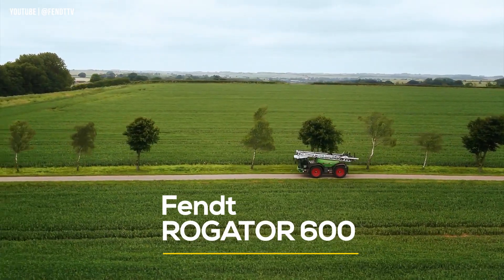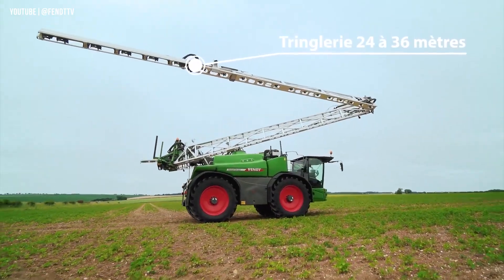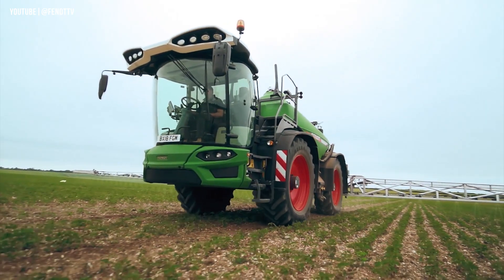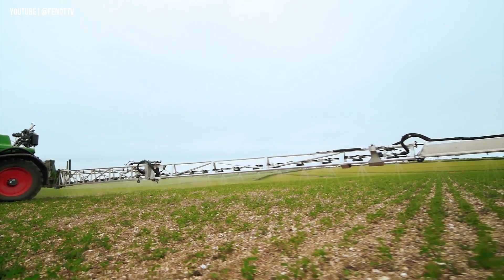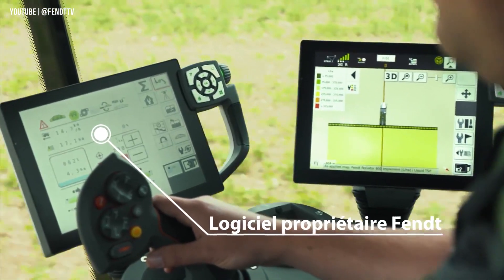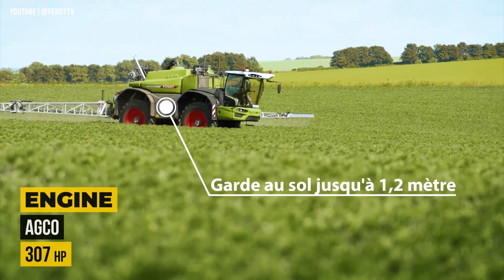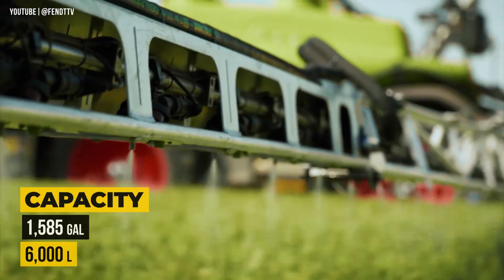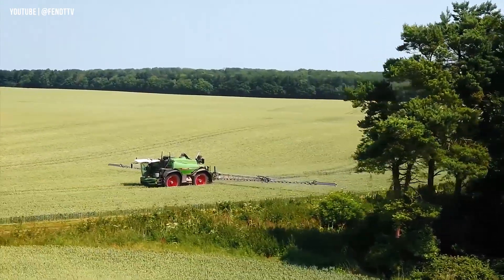Introducing the Fendt Rogator 600. This powerful self-propelled sprayer is packed with jaw-dropping features. It allows you to spray later in the growing season for optimal crop protection. Maneuvering is a breeze, and making on-the-go adjustments is effortless in the comfortable cab. With a maximum horsepower of 307 and a capacity of up to 1,585 gallons, it covers large areas without constant refills.